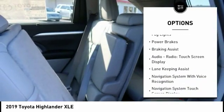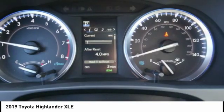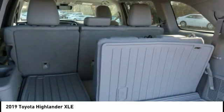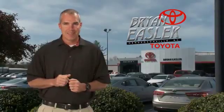Stability control, daytime running lights, auxiliary transmission fluid cooler, fog lights, power brakes, and braking assist. This vehicle offers reliability and good looks at a great price. So come in and take a test drive today. Easler makes it easy.